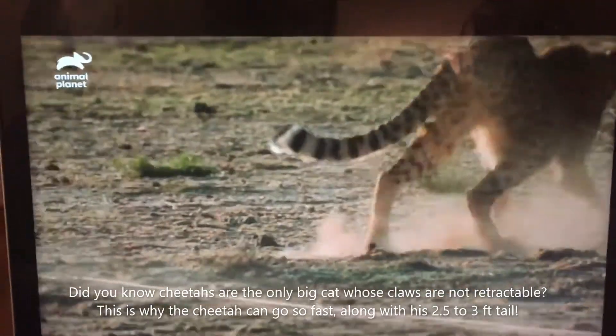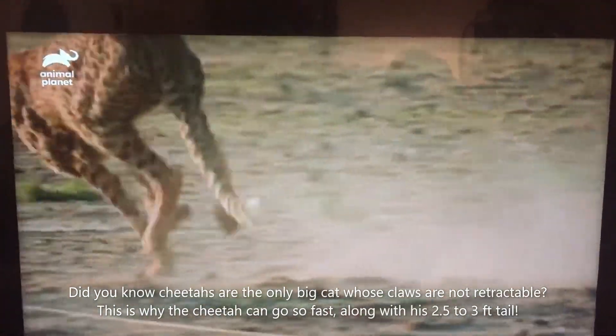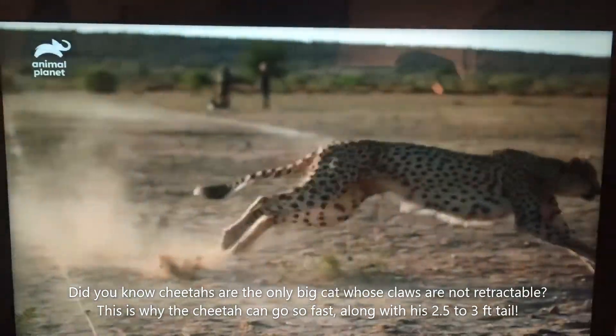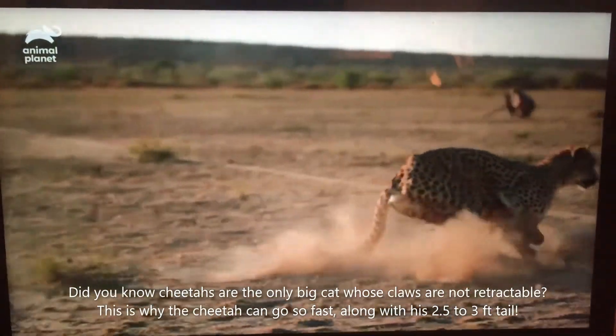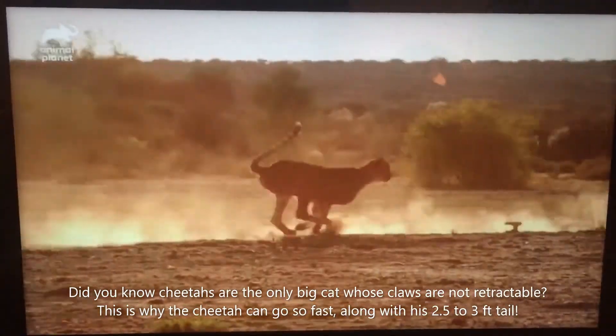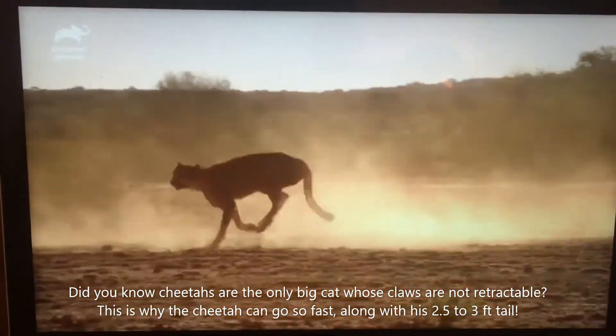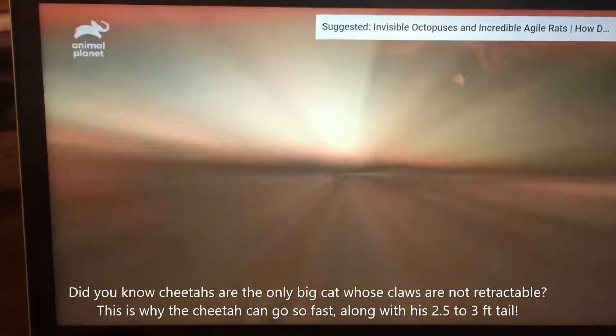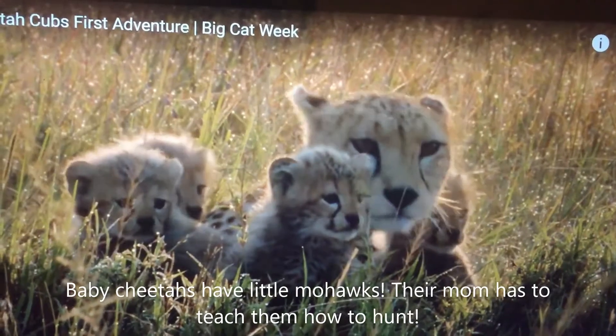Claws grip the ground like running spikes. A two and a half foot long tail makes crucial balance adjustments as the cat tears after the zigzagging prey. It really is the rudder that keeps them going, because if they're going flat out and really fast after prey in the wild, without the tail they would most likely fall over at that speed — they wouldn't stand a chance.